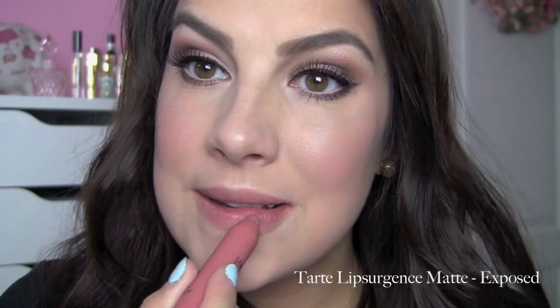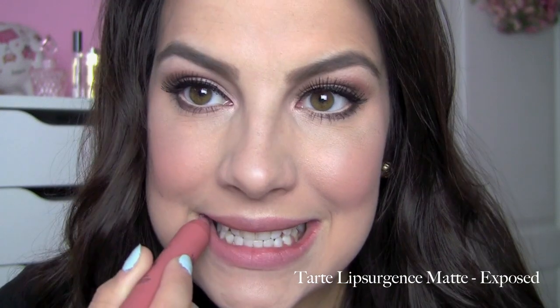Another really natural shade that makes me think 'your lips but better' is the Tarte Lip Surgeons Matte Lip Tint in Exposed. I know Exposed is a super popular cheek color from this line, but this is a gorgeous lip color. It has that hint of a minty quality that Tarte Lip Surgeons lip products tend to have — I think it feels really soothing. I'm a big fan of the regular Lip Surgeons products, and I think they did a great job with the matte finish as well.